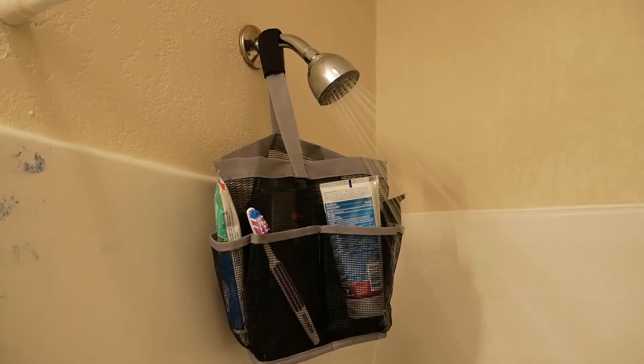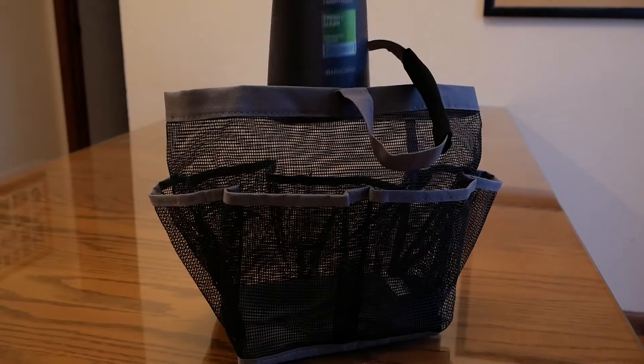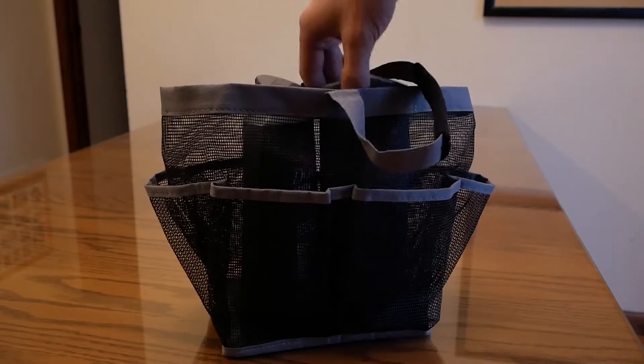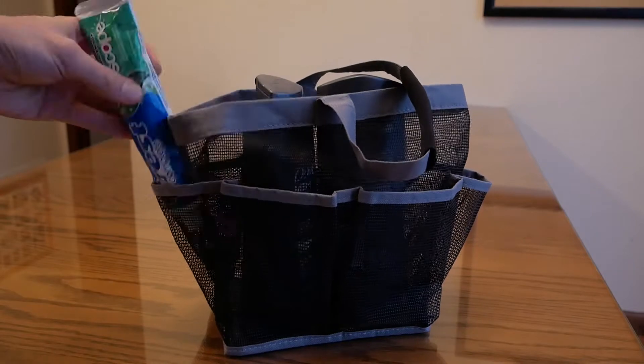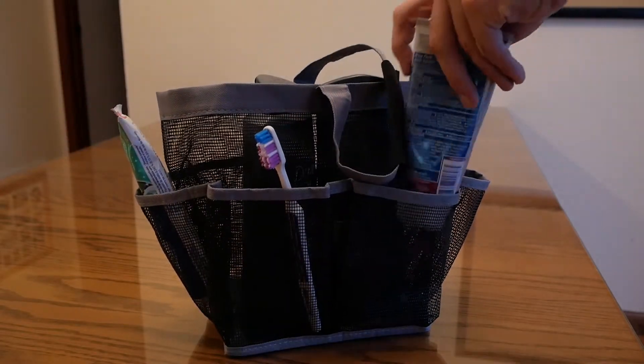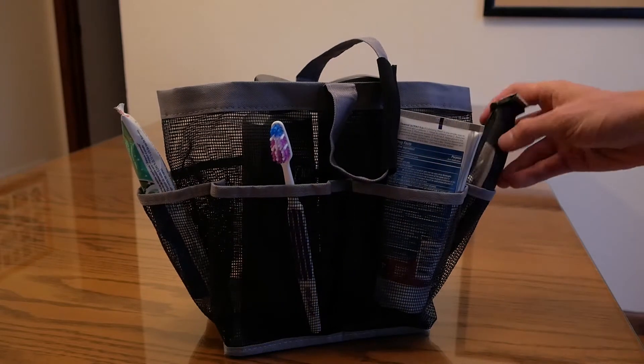Now get clean. The Deluxe Mesh Shower Tote features a large center pocket for body wash, shampoo, and conditioner, with smaller pockets around the outside for toothpaste, toothbrush, facial soap, and other small bathroom items.